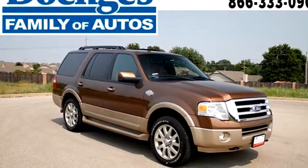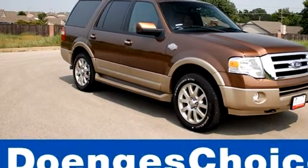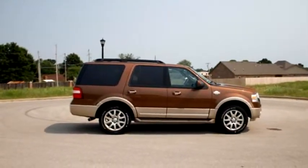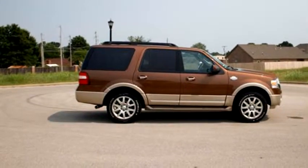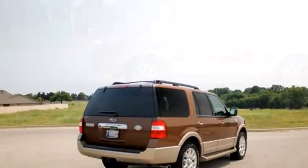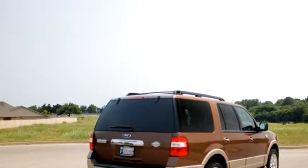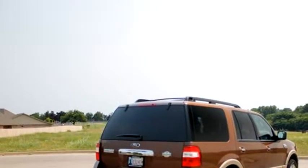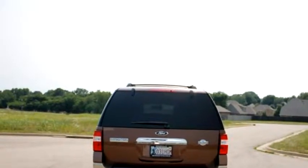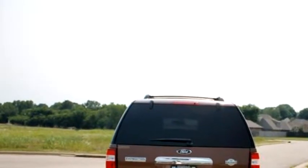Price Road Auto proudly presents this 2012 Ford Expedition 4WD King Ranch. The body style is sport utility. Transmission is automatic. Drive train is 4WD. Exterior color is Golden Bronze Metallic. Interior color is Charcoal Black with Flash King Ranch Red.